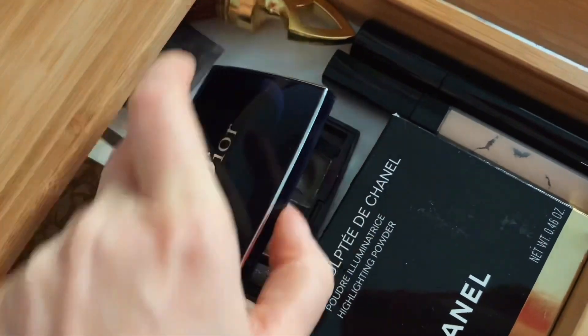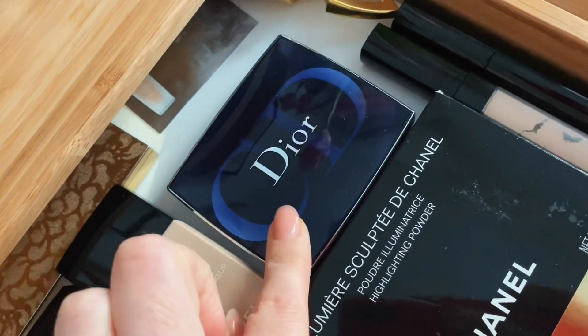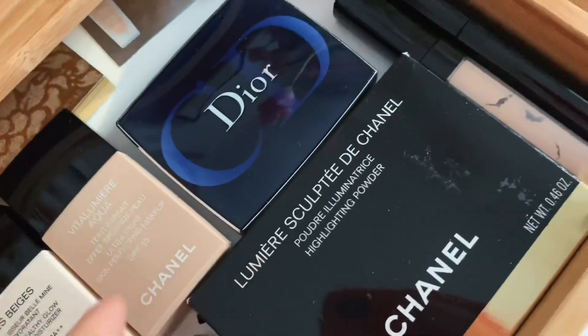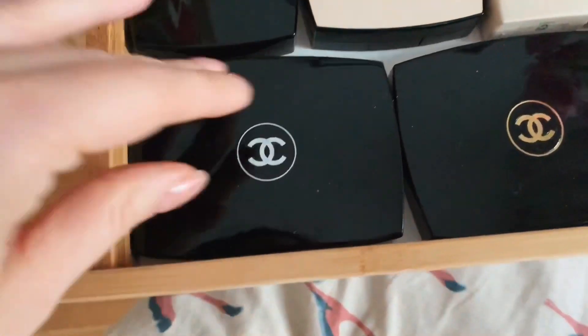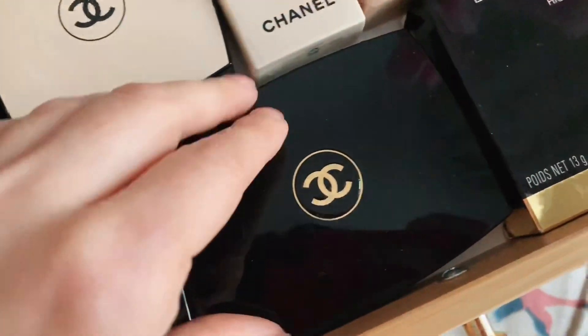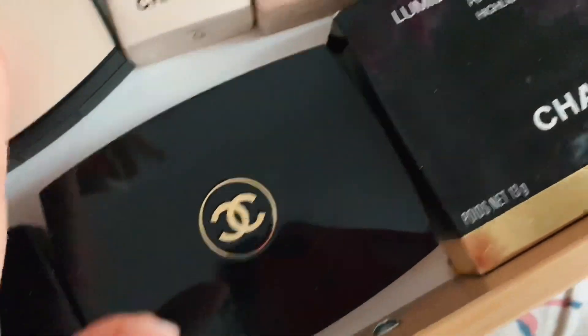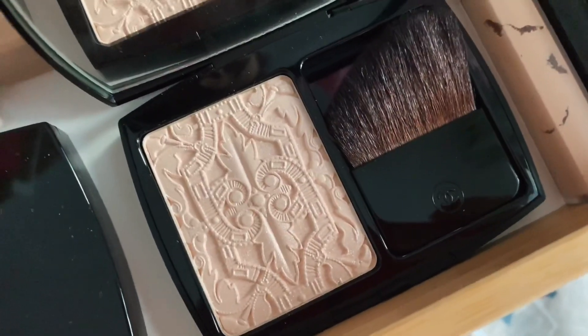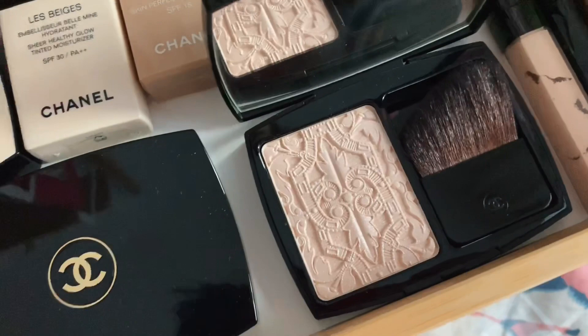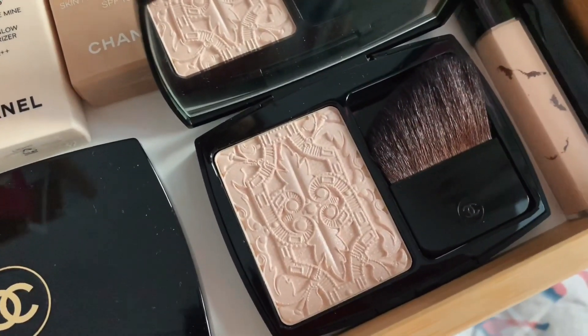Как она у меня, кстати, не заканчивается. А здесь у меня пудра от Lumière, а тут бронзер. Пудру не буду показывать — там ничего интересного. Просто потрясающая лимитированная пудра от Chanel — я так и не решилась на её использование, потому что она очень красивая.